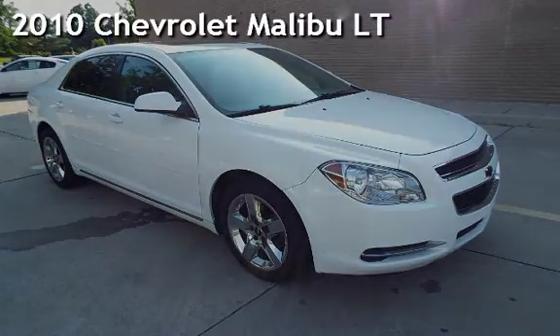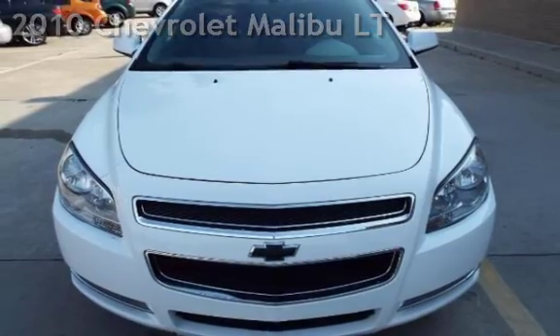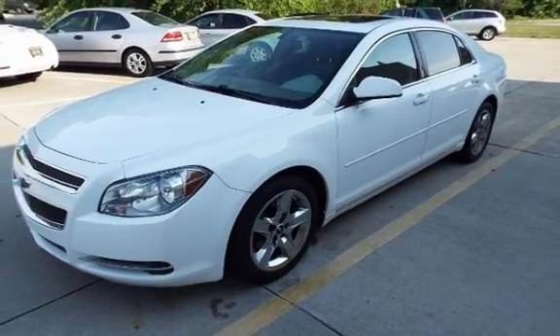Presenting a pre-owned 2010 Chevrolet Malibu LT. This four-door sedan has a four-cylinder, 2.4-liter I-4 engine, with front-wheel drive, and an automatic transmission.